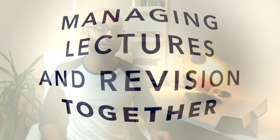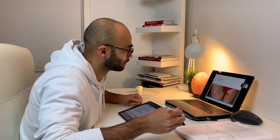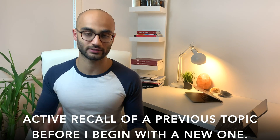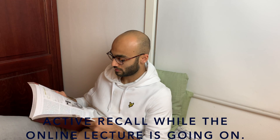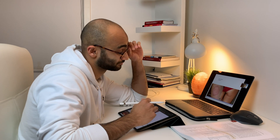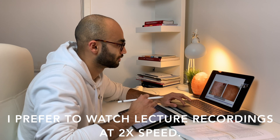Now let's talk about having online lectures almost every single day while you have to keep up with those and also do your exam revision at the same time. What I like to do is use at least 30 to 40 minutes on active recall of a previous topic before I start studying for a new topic or a new lecture. The second thing I like to do is that I do not attend online lectures live. During that time while the lecture is going on, I prefer to do some active recall for my previous topics or do my exam revision. When the lecture is over and the recording is published, then I go back to that lecture and watch it at two times the speed, because this saves tons of time.